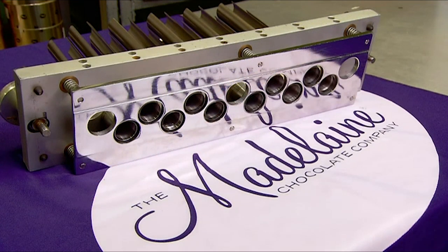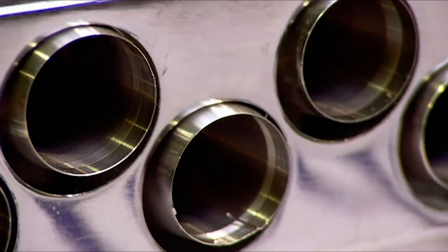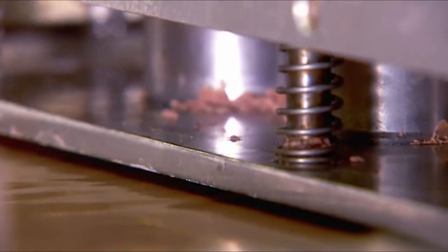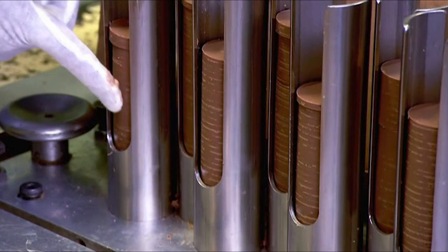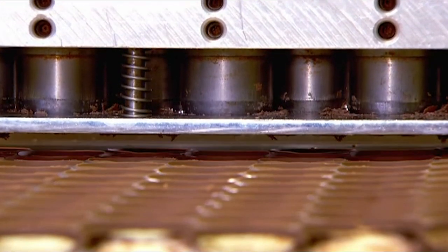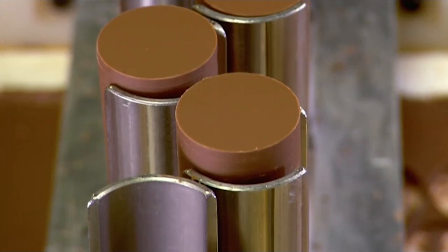Next, they clean and prepare the die — a spring-loaded device that works like a biscuit cutter to punch out round blanks. Each cutter is long and tubular, so as it punches out the chocolate blanks, they accumulate inside. The latticework of leftovers journeys forward to be re-melted into the process, so not a crumb of chocolate goes to waste.